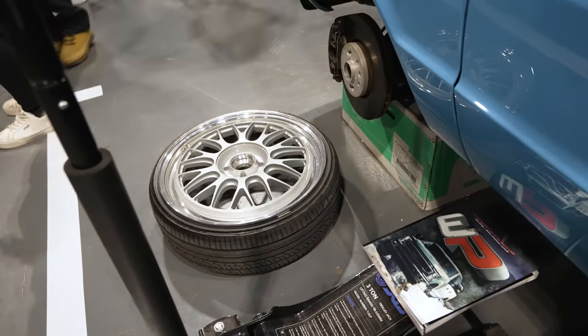Hey guys, Raj Sanger of Cardio Security here — welcome back to the channel. I'm here at Ultimate Dubs in Telford. We have our AirLift Performance booth behind us and we have 12 cars, all with AirLift Performance.